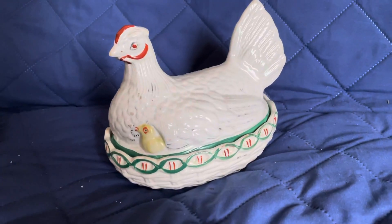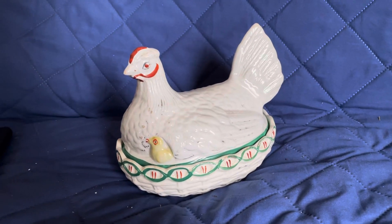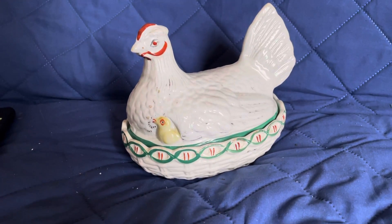I went to Antique Emporium today, and I used some of my eBay sales money to get this hen on a nest.